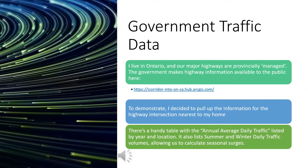Just to give my clients a bit of privacy, I decided not to use traffic data from anywhere I've worked. Instead, I used traffic data from the highway intersection closest to my home. I live in Ontario, and our major highways are provincially managed. The government makes highway information available to the public, and I pulled up information for the intersection not far from my front door. They have a handy table with annual average daily traffic listed by year and location, and conveniently it lists summer and winter daily traffic volumes as well.